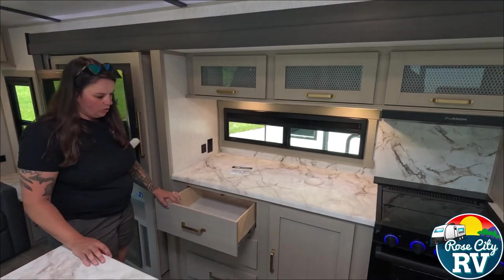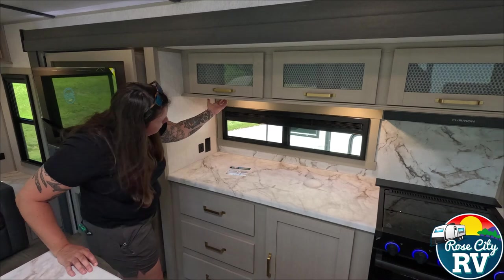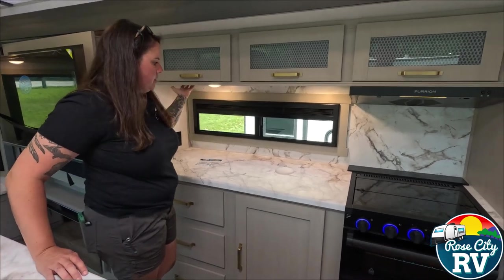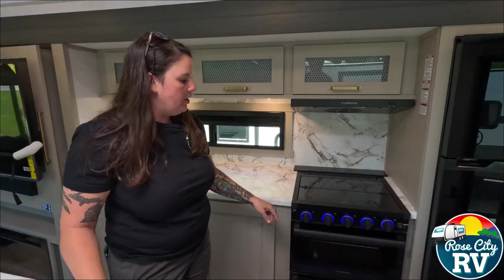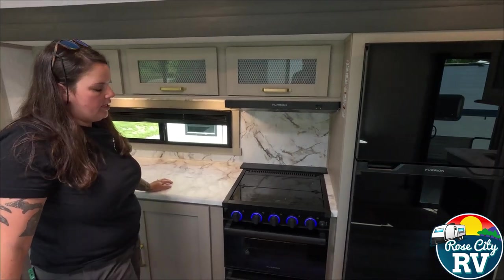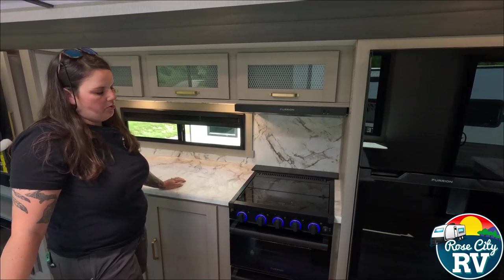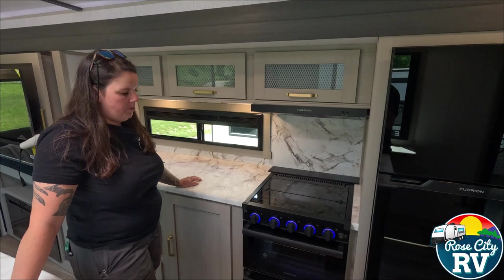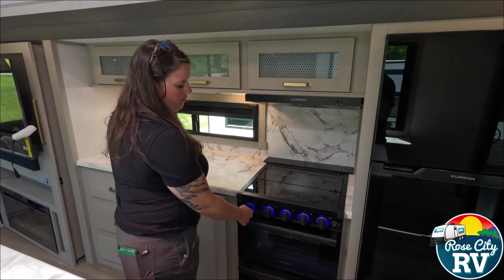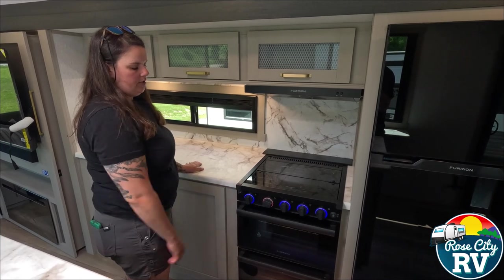There are nice big drawers in the kitchen too — another residential feel — along with under-cabinet lights that help illuminate the space. We also have our Furrion oven and stovetop here. They have changed these, which is a really cool thing. As you can see, this lights up blue when you turn it on, and when the burner is on it will light up red.